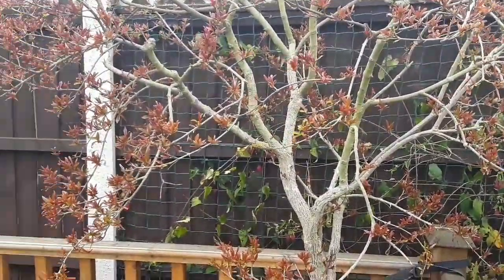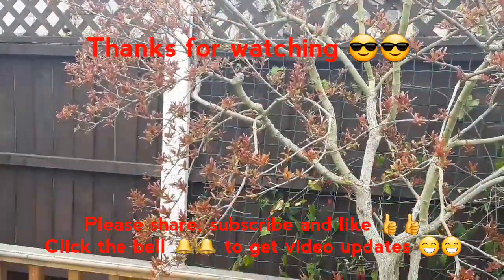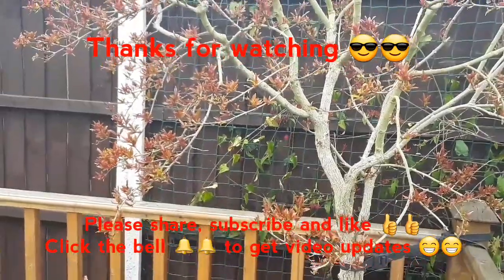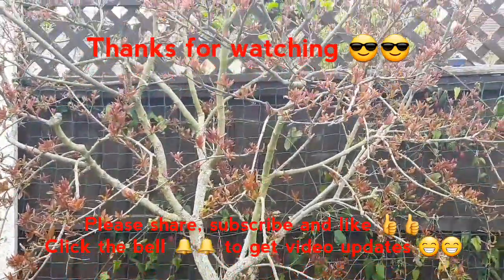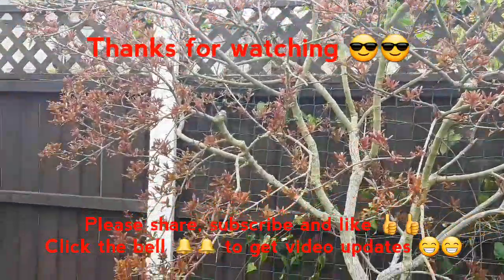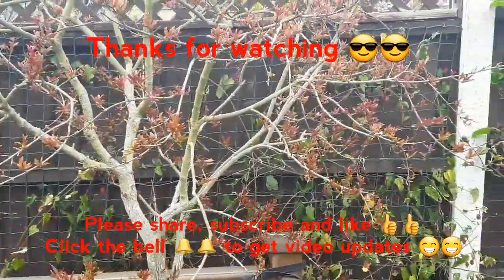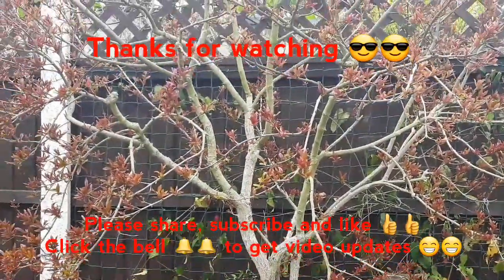Thanks for watching everybody. By all means share the video if you think anyone's interested. Please click like, please subscribe to my channel if you haven't done so already, and hit the bell if you'd like to get notifications of new videos. Including, obviously, in a few weeks' time I'll do an update on the pomegranate just to see how it's fared over late spring and early summer.